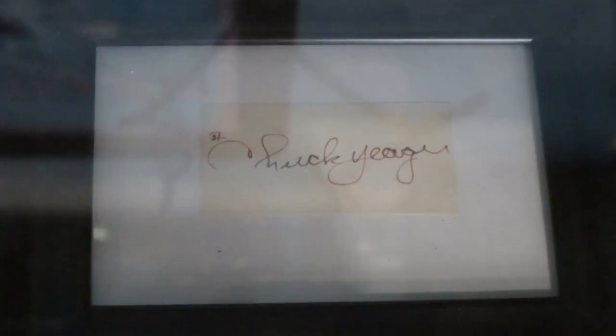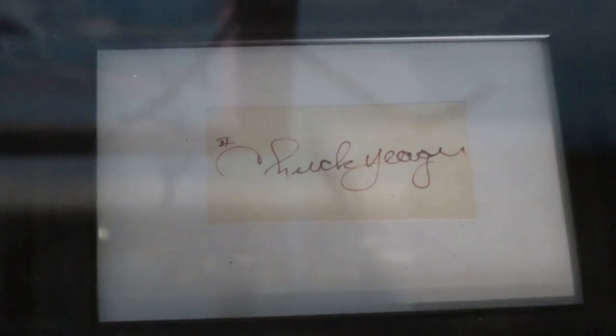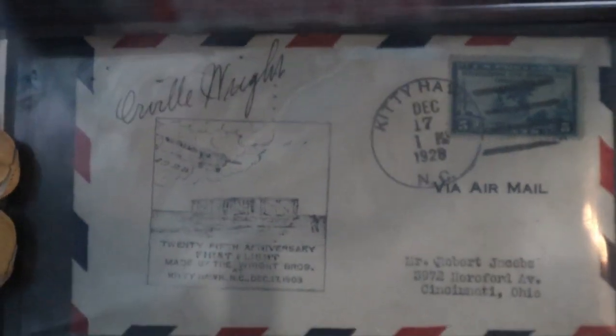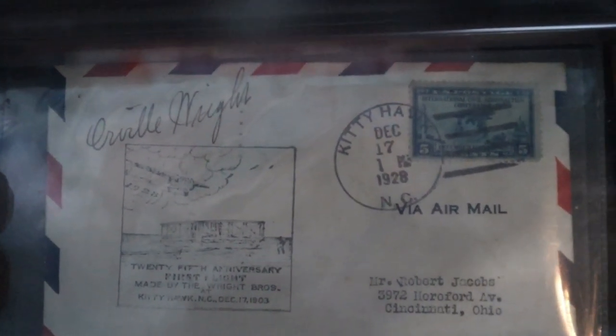They also have an autograph of Chuck Yeager on display, as well as a letter that is signed by Orville Wright.